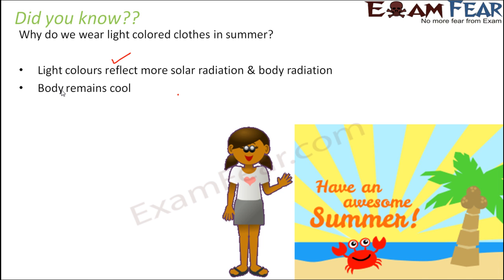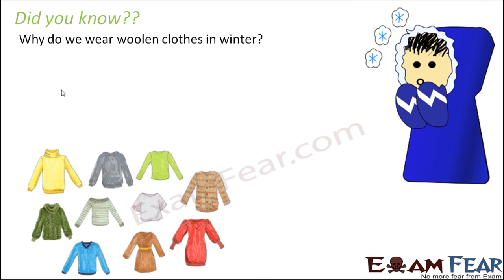Why do we wear woolen clothes in winter? Wool is a poor conductor of heat, so it doesn't allow heat to pass through it — it traps all the heat. Our body continuously emits heat, and wool being a poor conductor doesn't allow that heat to escape from the body.